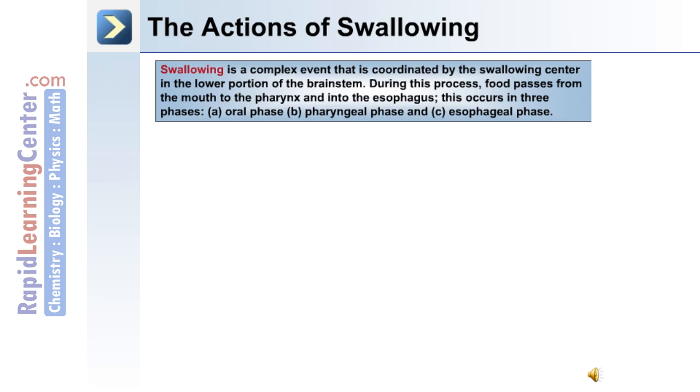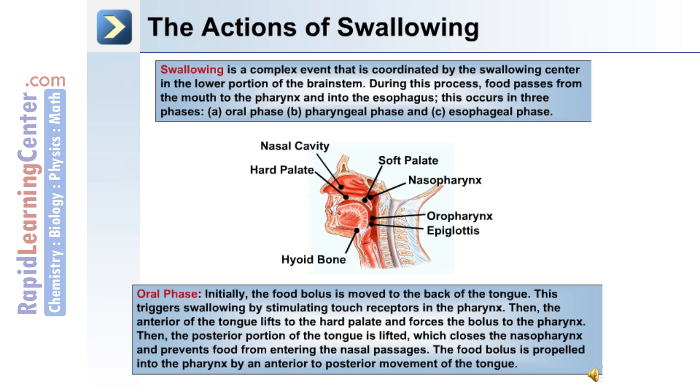Swallowing is a complex event coordinated by the swallowing center in the lower portion of the brain stem. During this process, food passes from the mouth to the pharynx and into the esophagus in three phases: an oral phase, a pharyngeal phase, and the esophageal phase. During the oral phase, the food bolus is moved to the back of the tongue, stimulating touch receptors in the pharynx. The anterior of the tongue lifts to the hard palate and forces the food bolus to the pharynx, then the posterior portion of the tongue is lifted, closing the nasal pharynx and preventing food from entering the nasal passages. The food bolus is then propelled into the pharynx by an anterior to posterior movement of the tongue.